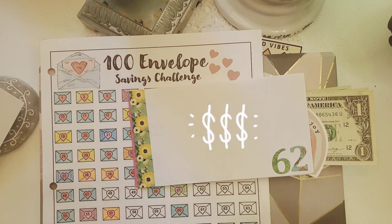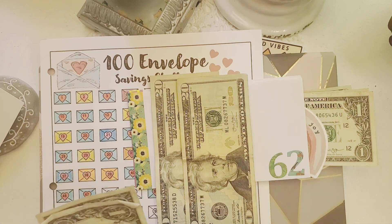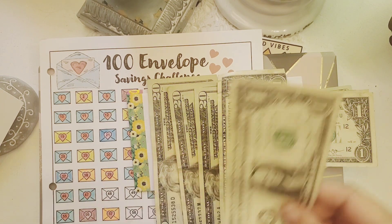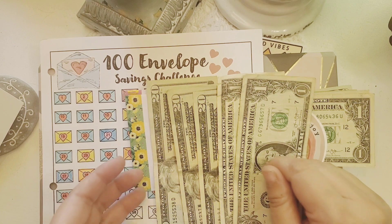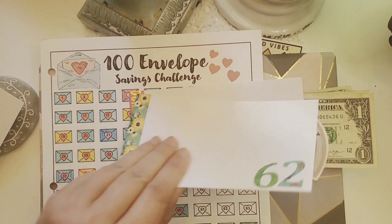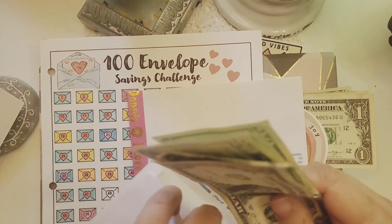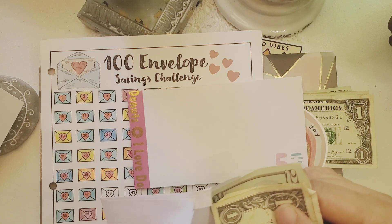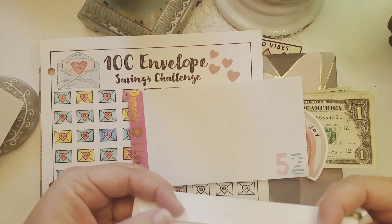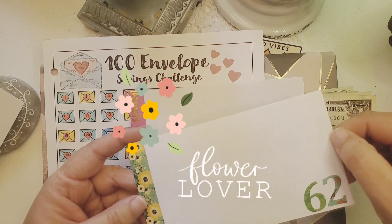Let's start with 62 first. There's 20, 40, 60, 61, and 62 dollars. Here's some flower washi tape. Today I spent my day helping my mom out, and then I planted her flowers, and then I went to the greenhouse and got some more flowers for my yard.